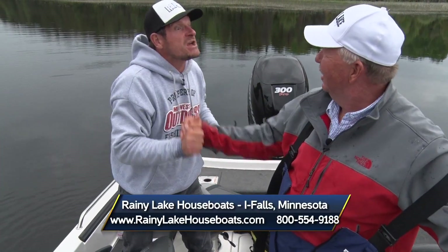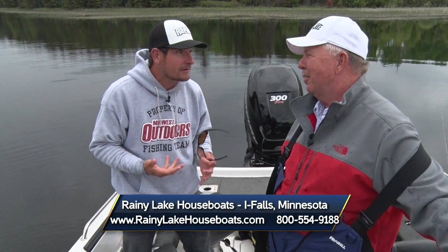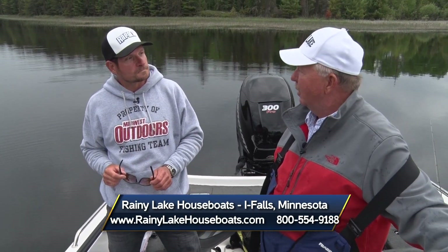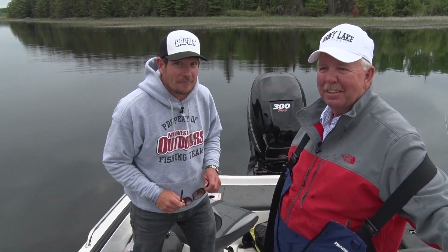Unbelievable — fish of a lifetime! May and June fishing — this is what it's all about, folks. If you want to come experience Rainy Lake Houseboats and this spectacular destination, visit rainylakehouseboats.com or call 1-800-554-9188. With Billy Doherty, I'm Roger Cormier — we're not done fishing, but we'll be right back with more Midwest Outdoors.